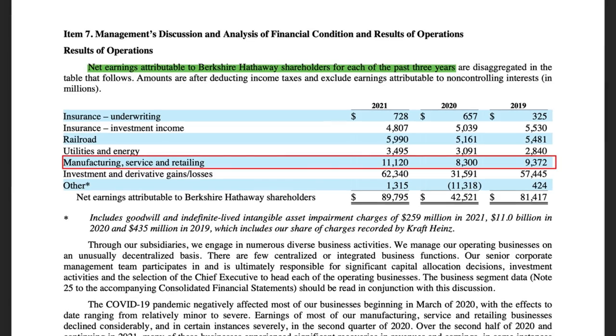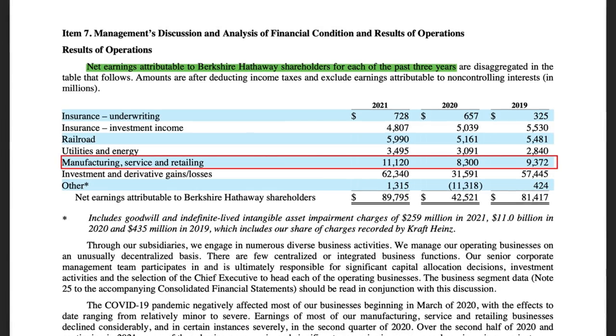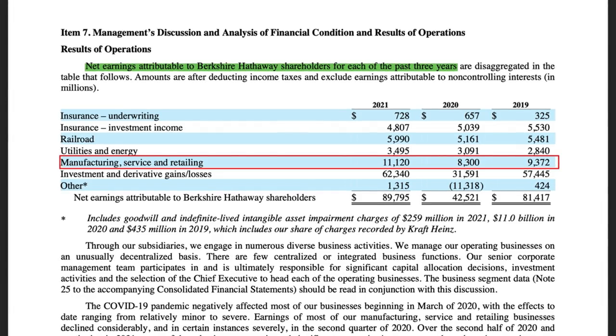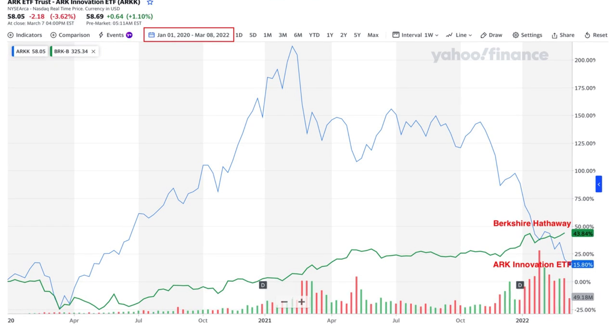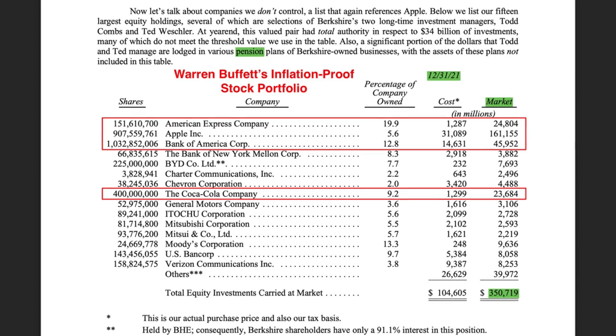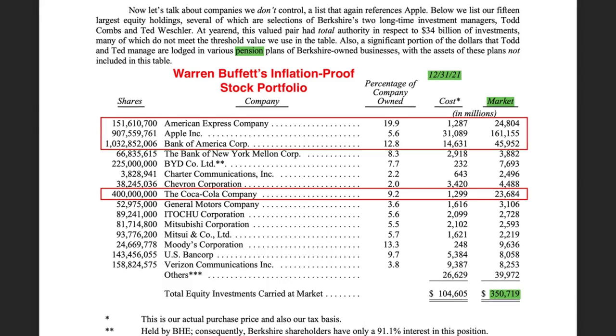Another reason is that most of Berkshire's manufacturing, service, and retailing businesses have already recovered from the pandemic — Berkshire's earnings from these segments in 2021 had already recovered from 2020 and 2019 levels. Berkshire Hathaway has also outperformed Cathie Wood's ARK Innovation ETF in the past two years since the beginning of 2020. The main reason is that Warren Buffett mainly invests in well-established, already profitable companies with durable competitive moats and outstanding CEOs. In comparison, Cathie Wood mainly invests in disruptive companies that would take years to become profitable, and many are still losing a lot of money every quarter. These companies are always impacted the most when inflation is high and when interest rates are expected to increase.